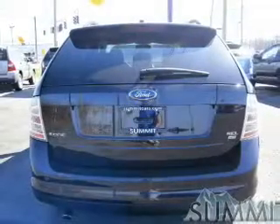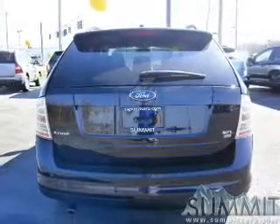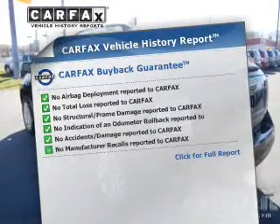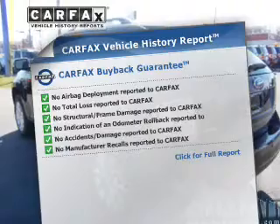Brake safely with the anti-lock braking system. Let the outside in with a power convertible roof. An included Carfax vehicle history report allows you to purchase with confidence and the knowledge that your buy was a smart choice.